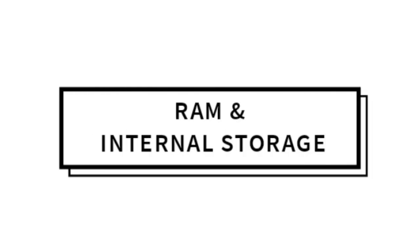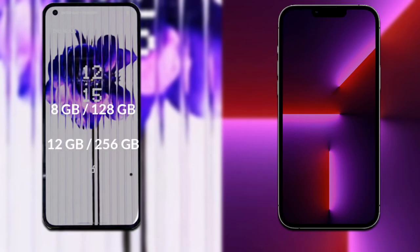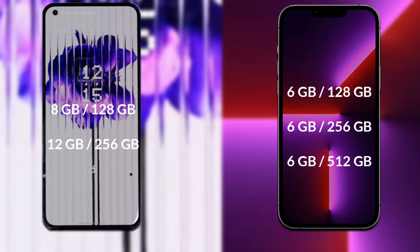Now let's talk about the RAM and internal storage of both phones. Nothing Phone 1 has two storage variants: 8GB RAM with 128GB internal storage, and 12GB RAM with 256GB internal storage. iPhone 13 Pro has three storage variants: 6GB RAM with 128GB, 6GB RAM with 256GB, and 6GB RAM with 512GB internal storage.